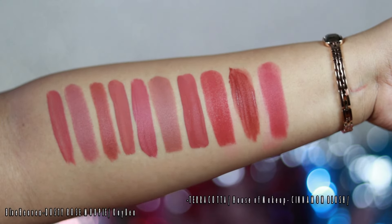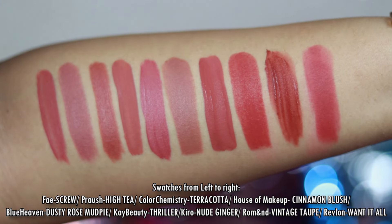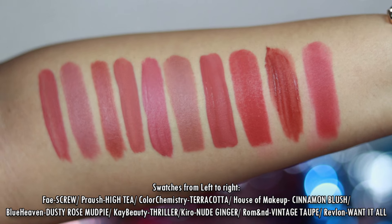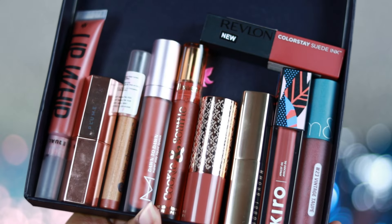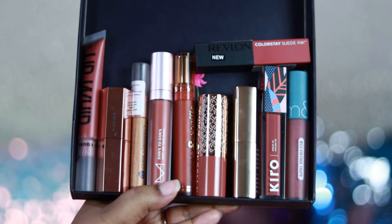And you can see the hand swatches. I'm going to put the links in the description box as well. I hope this video has helped you — if it did, don't forget to hit the like button and subscribe to my channel. We'll see you soon in my next video. Until then, take care of yourself. Bye guys!